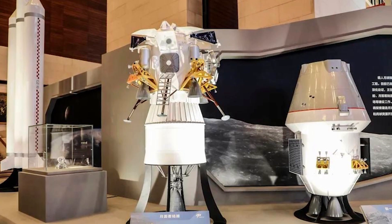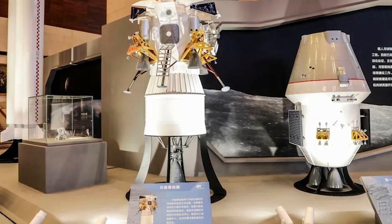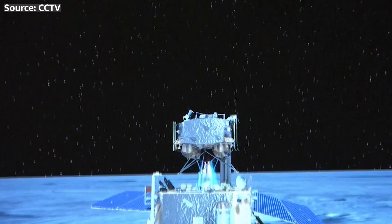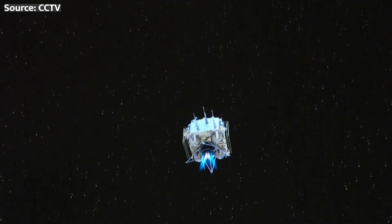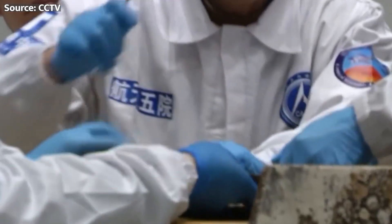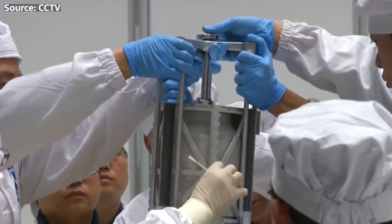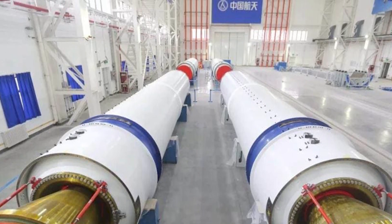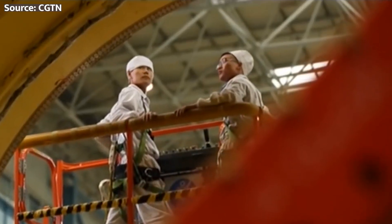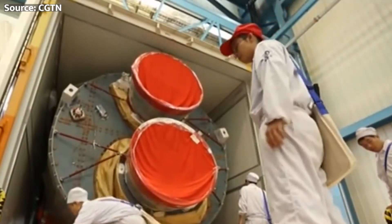The capabilities China is building with Long March 10 and associated vehicles are incredibly impressive, and current targets call for the first crewed test flight as early as 2027. That aggressive timeline is enabled by standing on the shoulders of China's robotic lunar exploration over the last two decades. Their experience with precision landers, rovers, and sample return through the Chang'e program means they know how to operate surface missions. China is going absolutely pedal to the metal with Long March 10, aiming straight for the lunar surface.